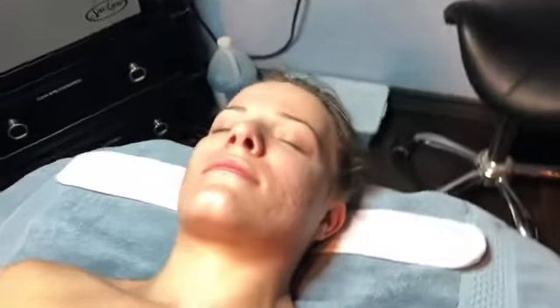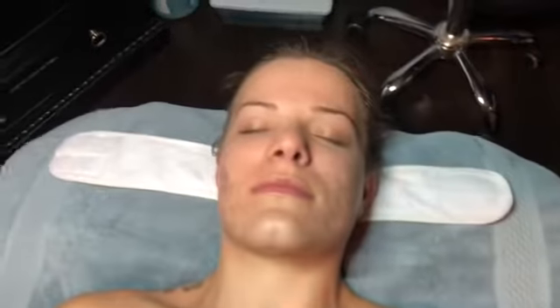Welcome to treatment number three. Tatum's face has improved a lot. We're left with a little bit of lesions and some scarring and red marks, but overall it's looking good.